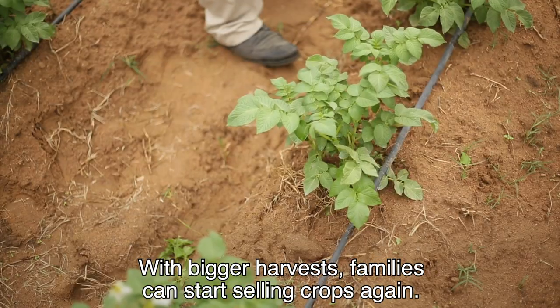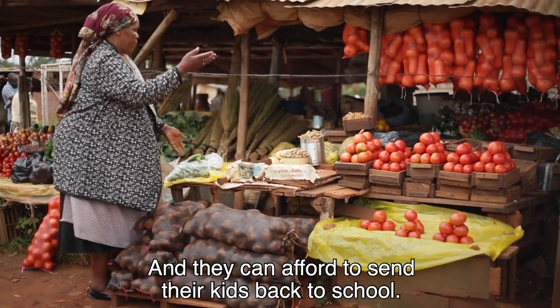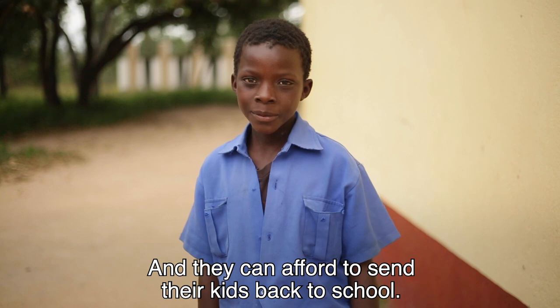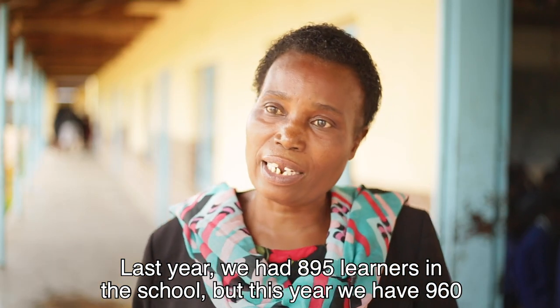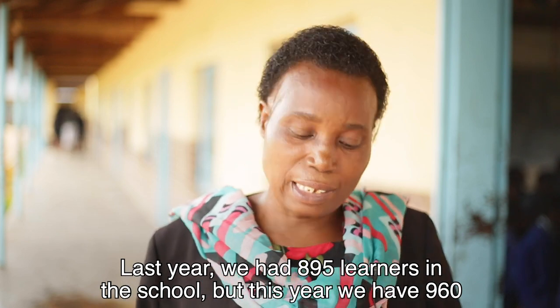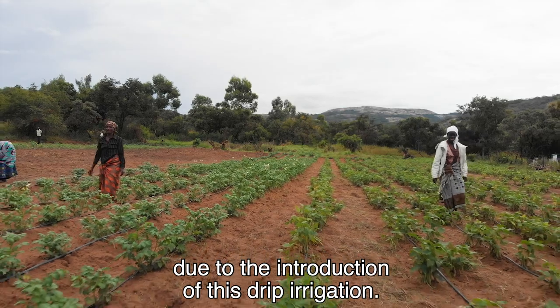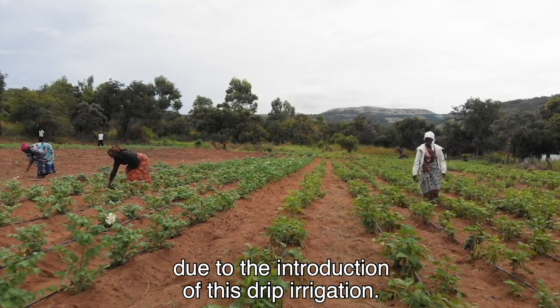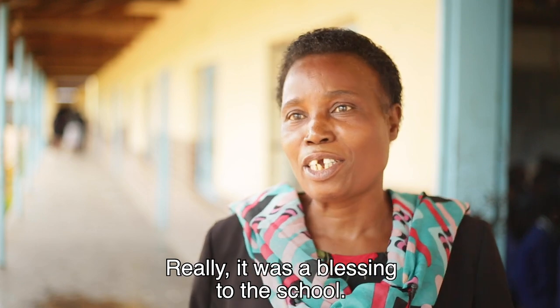With bigger harvests, families can start selling crops again and they can afford to send their kids back to school. For last year we had 895 learners in the school, but for this year we now have 960 due to the introduction of the drip irrigation. Really, I would like to say it was a blessing to the school.